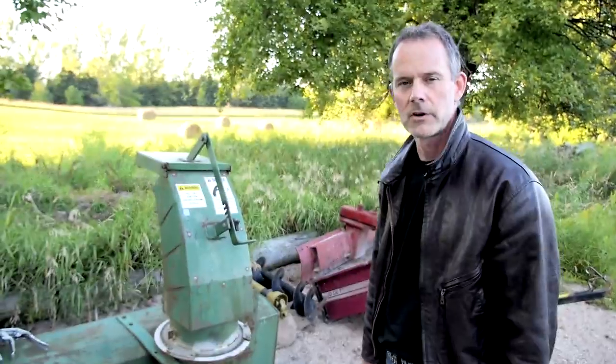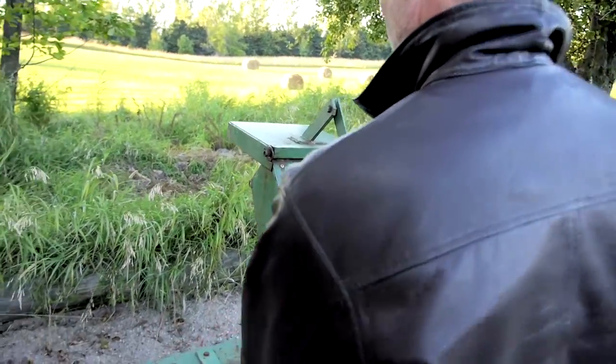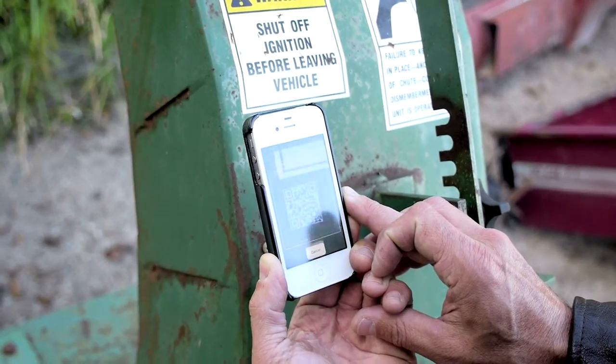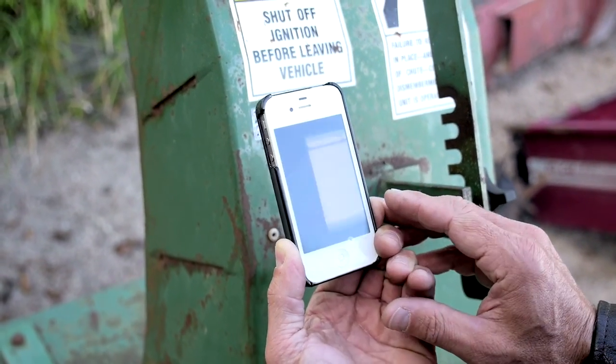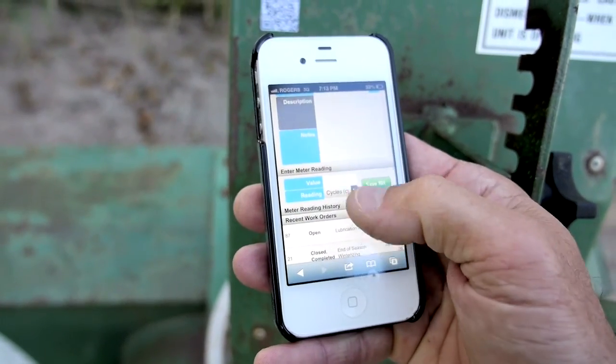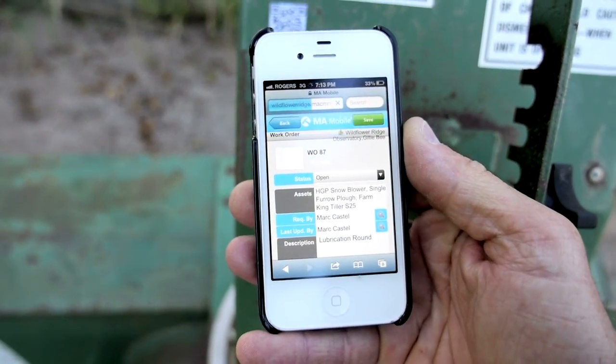We're up here in the vineyard at the equipment yard, ready for the grease round. I'm going to scan the asset and go straight to the work order. Perfect — there are my grease rounds. I'm ready to go.